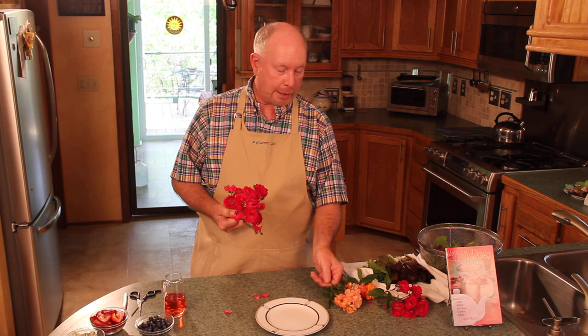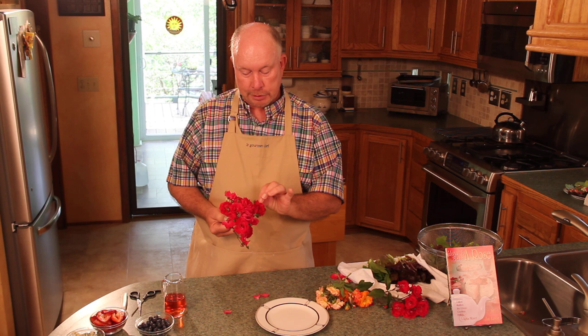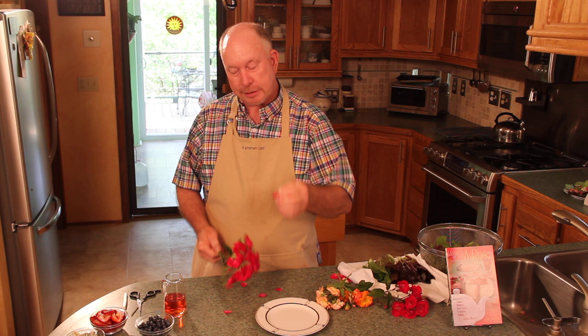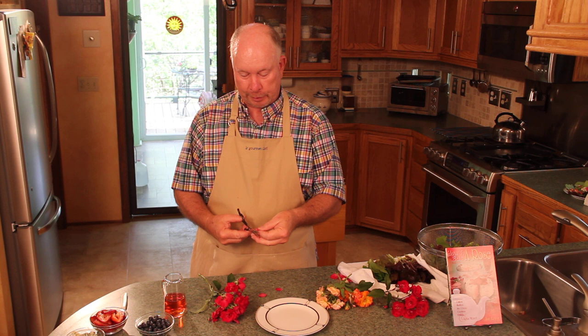If you are choosing red roses, simply pull a petal off and taste the base of it. There is a little white tip at the base of every rose, and on some varieties it's slightly bitter. It won't hurt you, but if you object to the bitterness, simply snip it off. I don't find that many roses have that bitterness, so I just use them as they are.